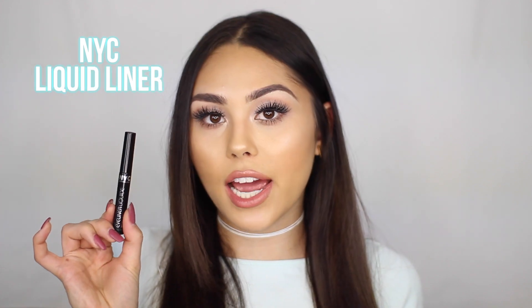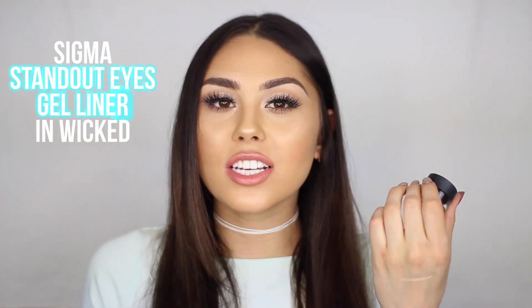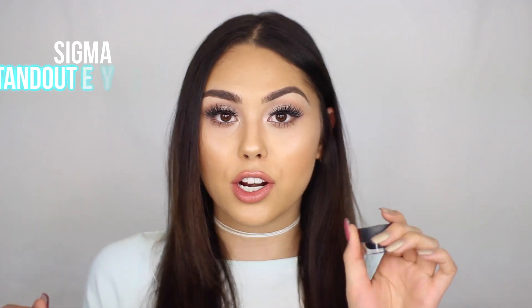Usually for liner I'll bring two different options. The first one I have is the NYC Liquid Liner — a really good liquid liner. I like to have it with me because I like to have the choice of what kind of formula I want to use that day. The gel liner I always travel with is the Sigma Standout Eyes Gel Liner in Wicked. This is a very reliable gel liner — I can always get my wings very sharp and I really like the formula. It is very black. These are the two liners I typically travel with.